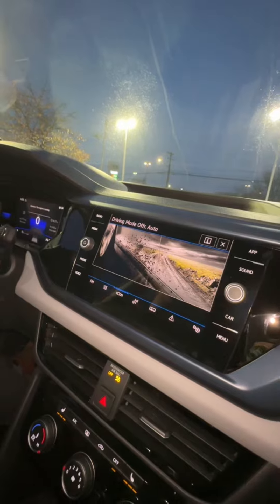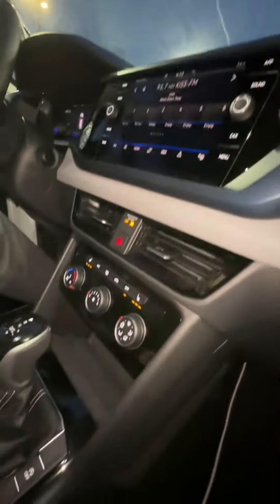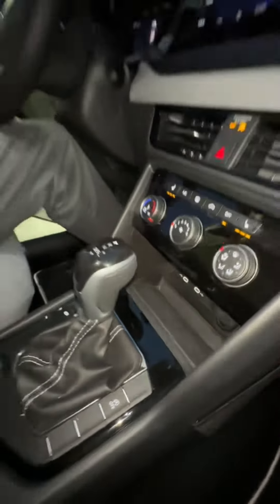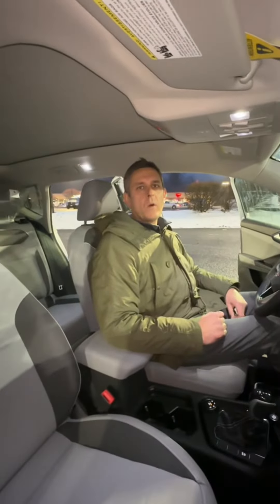This car does come equipped with some of the latest technology. Right down here you do have a wireless charging pad, and to go along with the wireless aspect of technology, Apple CarPlay and Android Auto are wireless as well.